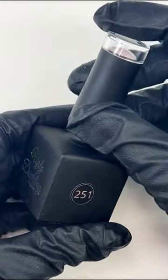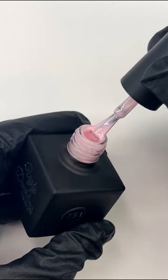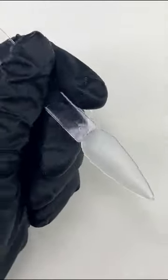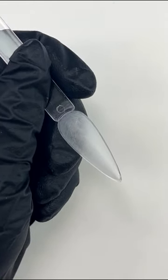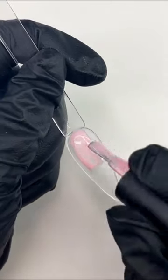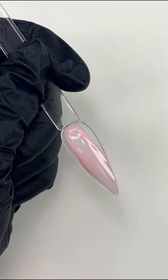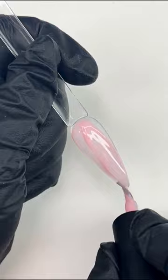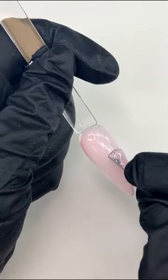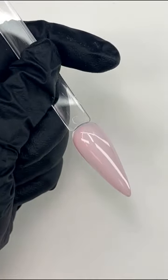Next up we have number 251, and this one is like a cool milky pink. We want to keep these in order as we swatch. So again, number 251 is a cool milky pink. We'll show you guys at the end all the ones done on the French tips because they're all so different.